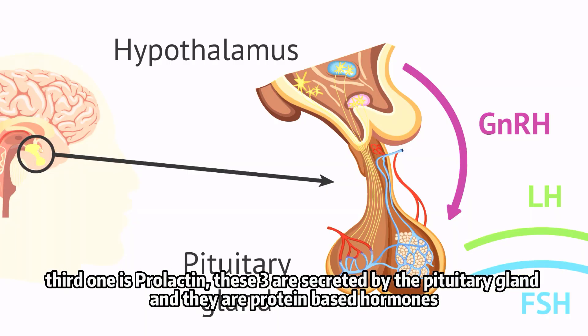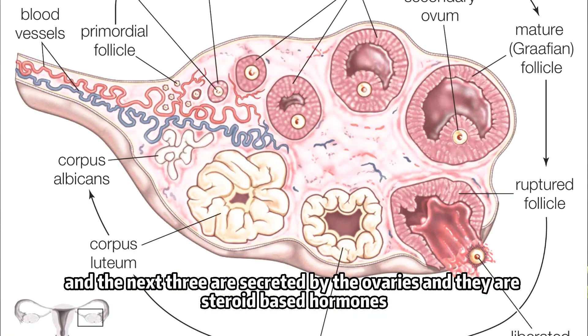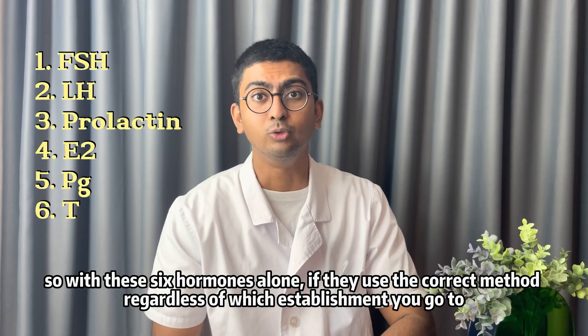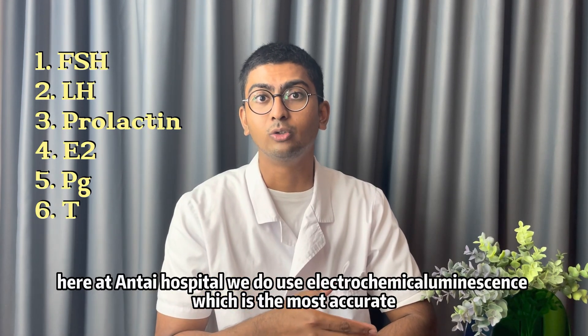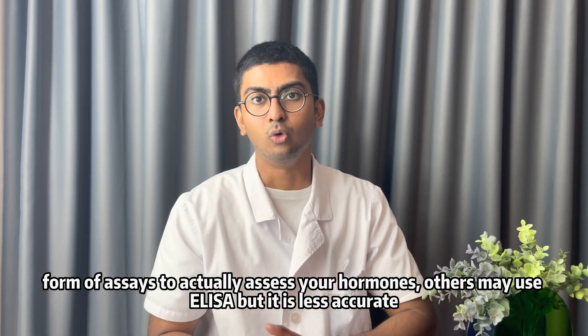These three are secreted by the pituitary gland and they are protein-based hormones. The next three are secreted by the ovaries and they are steroid-based hormones: estradiol, progesterone, and testosterone. Here at Anti-Hospital, we use electrochemical luminescence, which is the most accurate form of assay to assess your hormones.